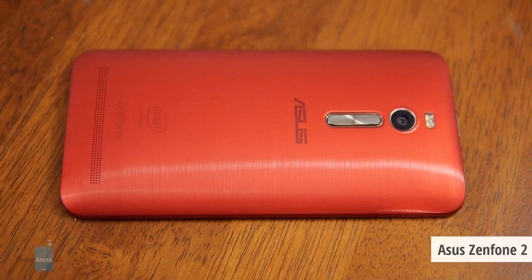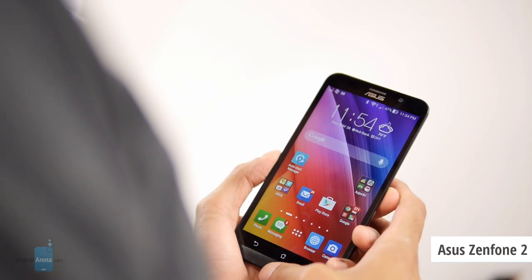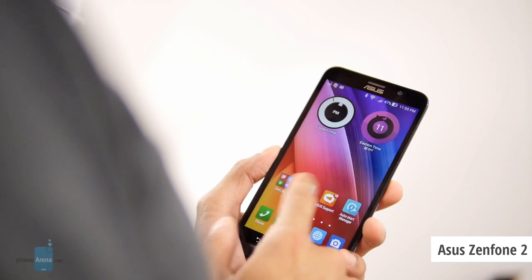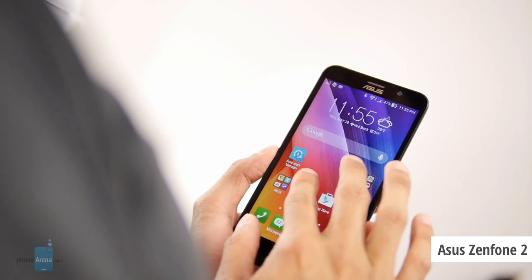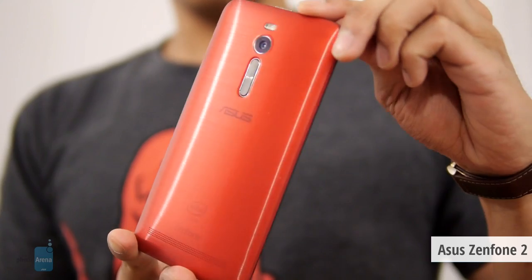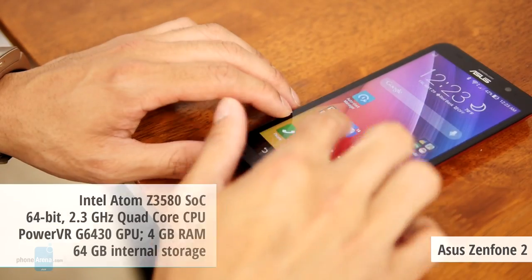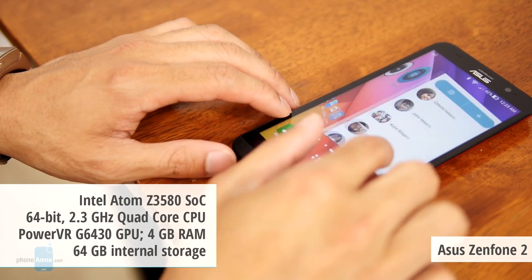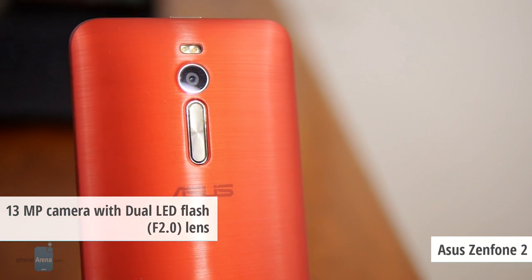Number four on our list is the Asus Zenfone 2. This is another device that offers great value for money — it costs just $200 for the basic version, available via official retailers. You don't have to wait in line; just go on Amazon, order it, and you get it in a few days with an official warranty. It features a 5.5-inch 1080p display, a top-tier Intel Atom chip, and a great 13-megapixel camera that captures excellent HDR images.